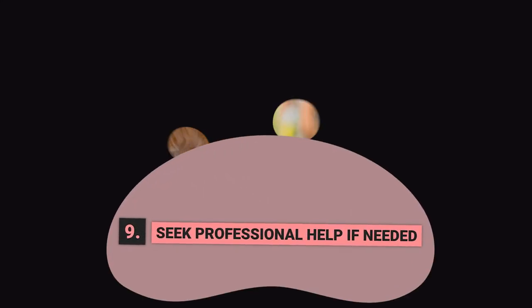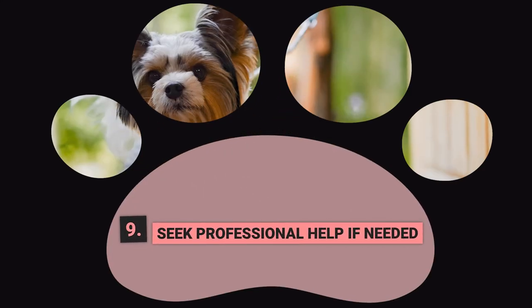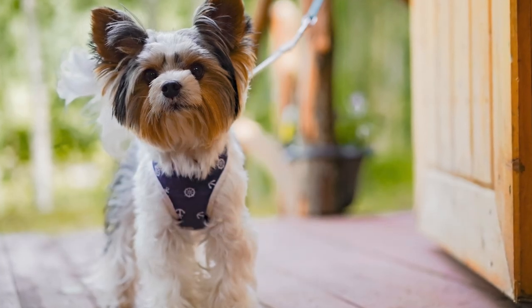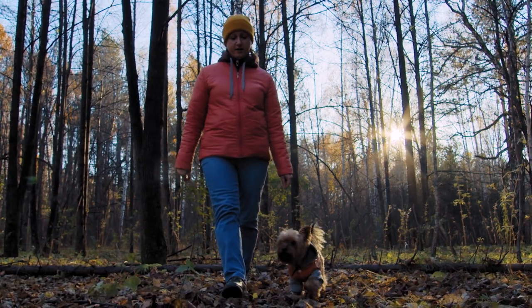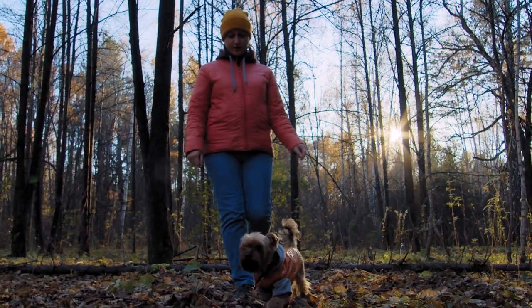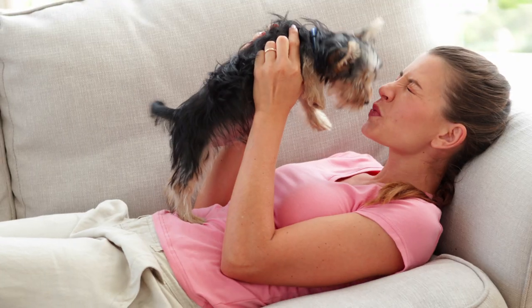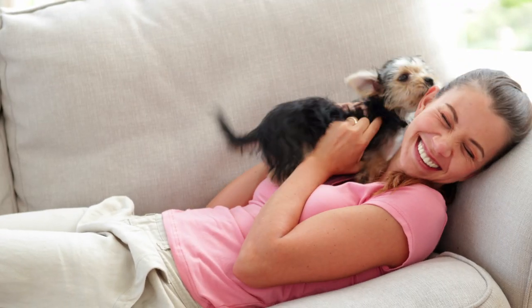Step 9: Seek Professional Help if Needed. If you are struggling with potty training or any other aspect of training your Yorkie, do not hesitate to seek professional help. A professional dog trainer can help you identify the root of any issues and develop a customized training plan to address them. It's always better to seek help early on than to let bad habits develop.